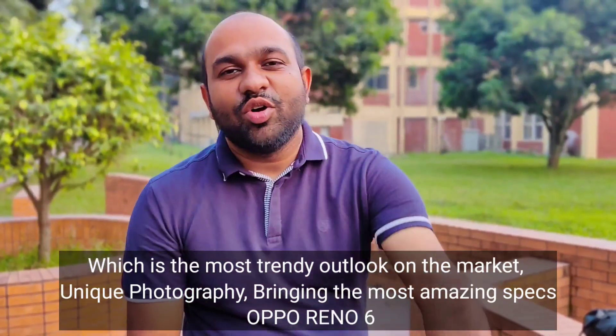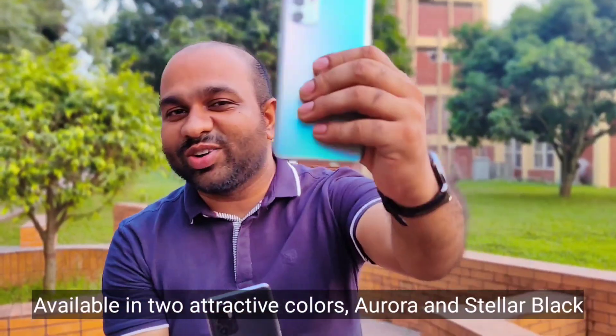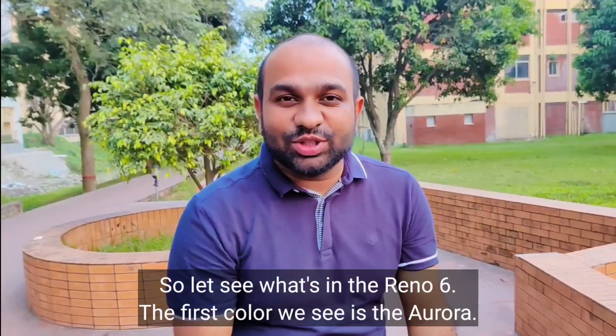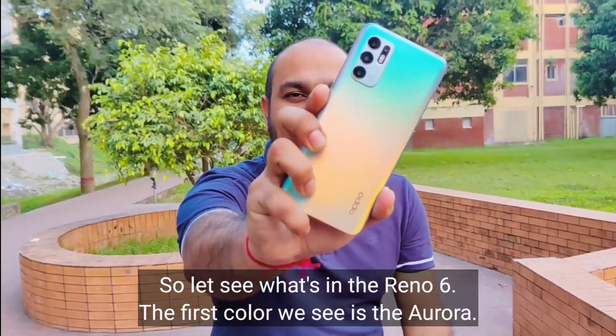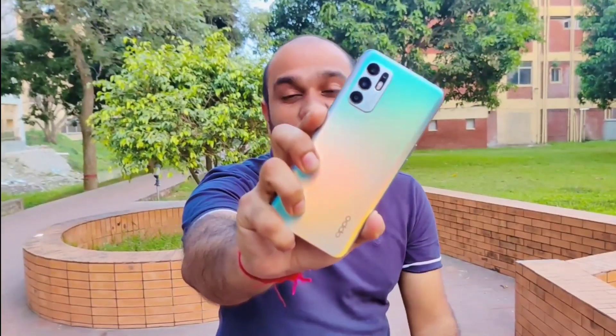What is that? Oppo Reno6 — the same color is Aurora and Star Black. I am going to show you how to do Reno6. The most beautiful color is Aurora color. We can see this is a Reno Glow design.